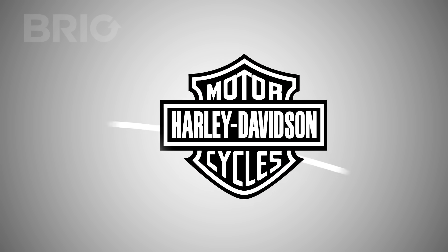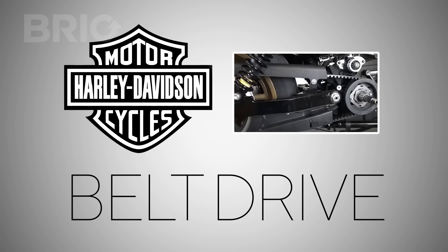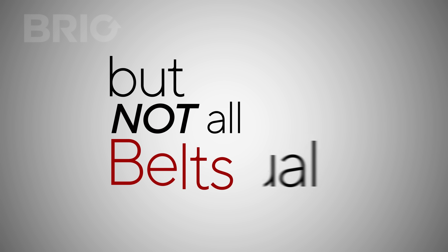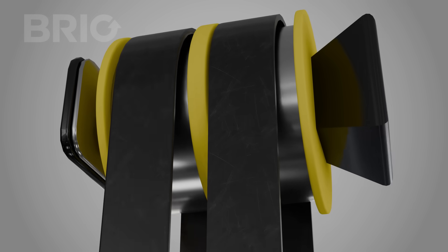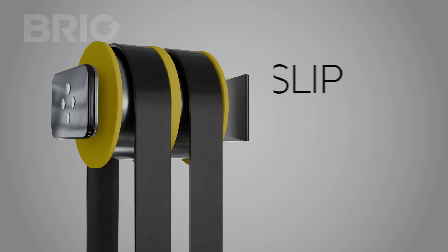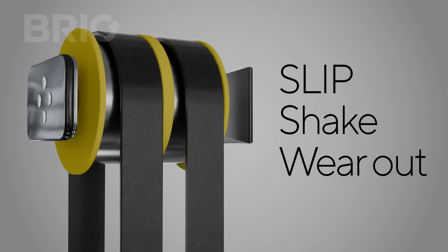Even Harley-Davidson bikes use belts instead of chains, but not all belts are created equal. Most big brands hesitate to use belts in home lifts. Why? Because they rely on flat belts — belts that slip, shake, and wear out fast.